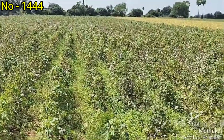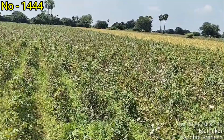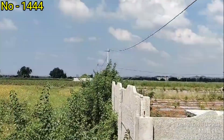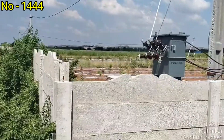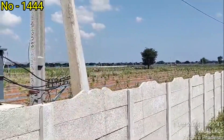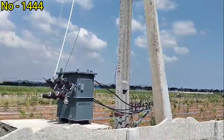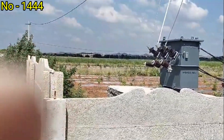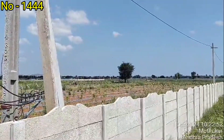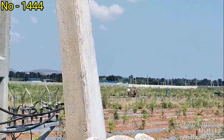The land is located in Karnoos village. There is a 20ft road in the Karnoos village. This is the land location on the highway between Hyderabad and Bangalore.